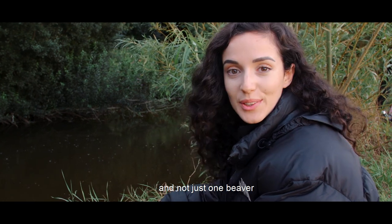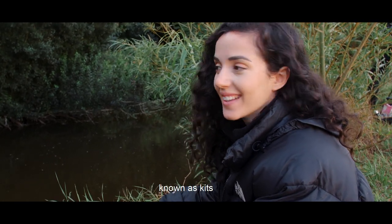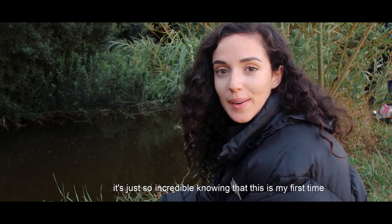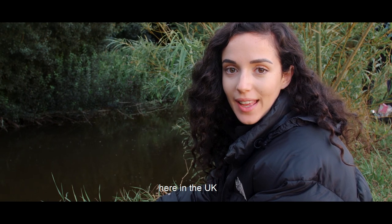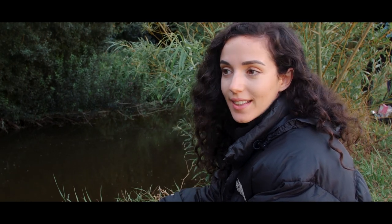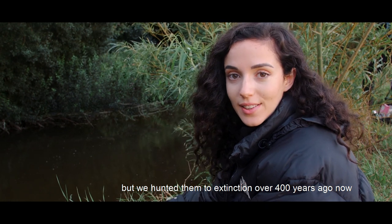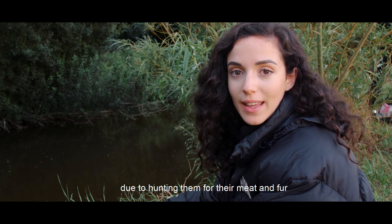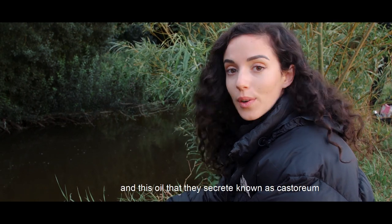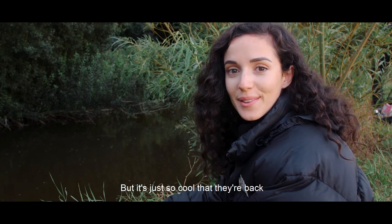And not just one beaver, but there's a mum with three babies — kits. It's just so incredible that this is my first time ever seeing beavers in the wild in the UK, when they are a native species. They were brought to the brink of extinction about a hundred years ago — people were hunting them for their meat and fur, and this oil they produce called castoreum. It's just so cool, and they're back.